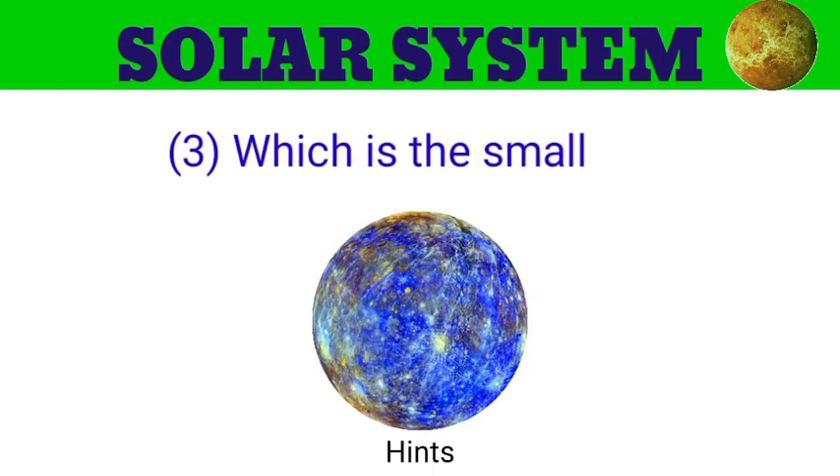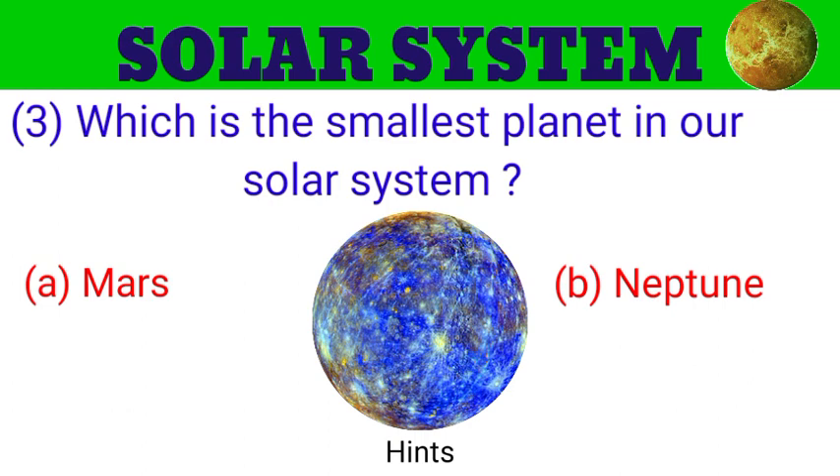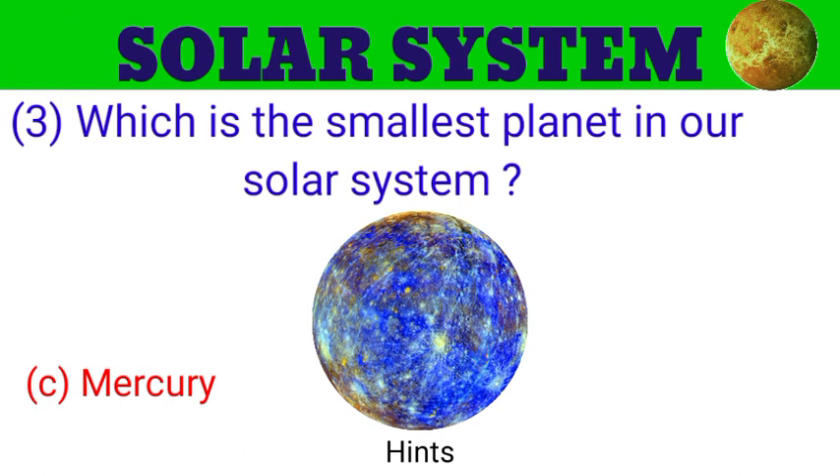Question number 3. Which is the smallest planet in our solar system? The options are A. Mars, B. Neptune, C. Mercury, D. Venus. And the answer is Mercury.